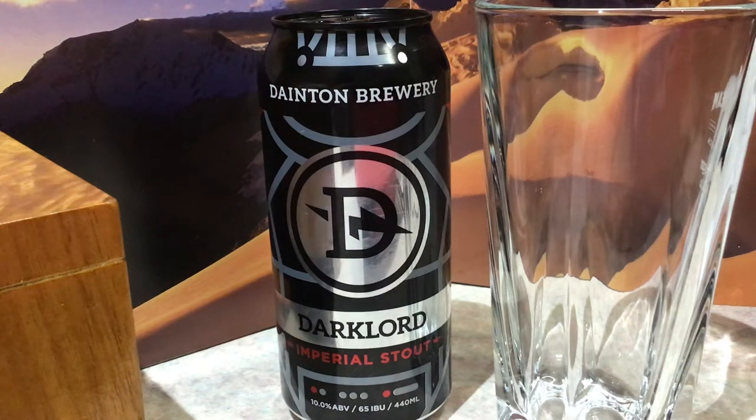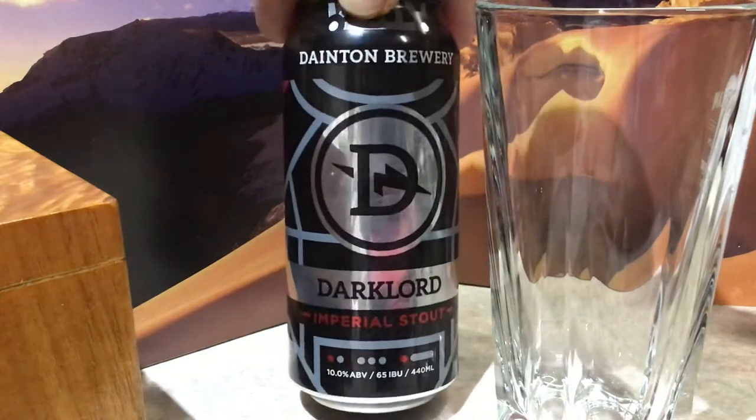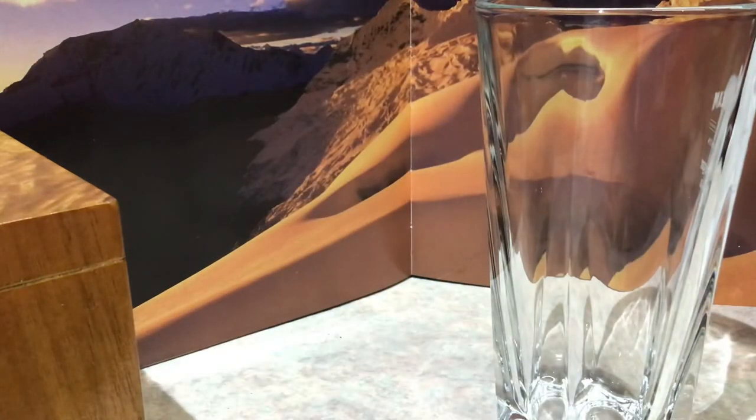Here we go. We got something really, really special. The Dark Lord from Dantons - Imperial Stout. 10% ABV, 65 IBU. And in a big can.